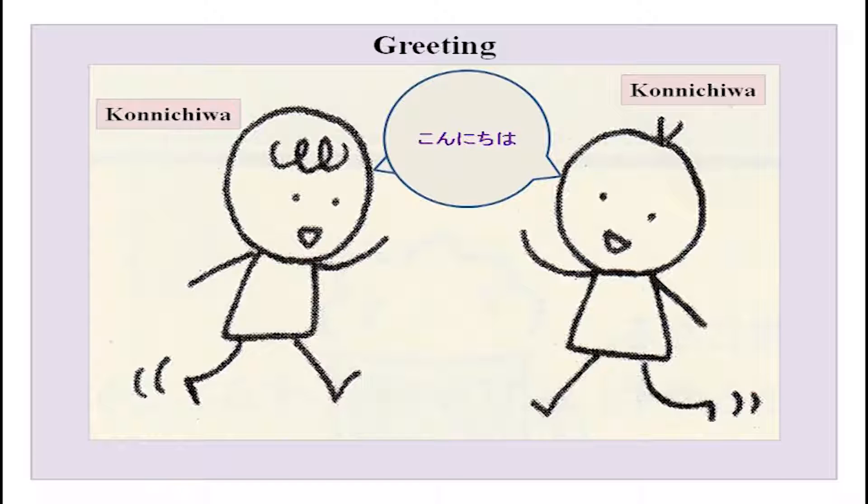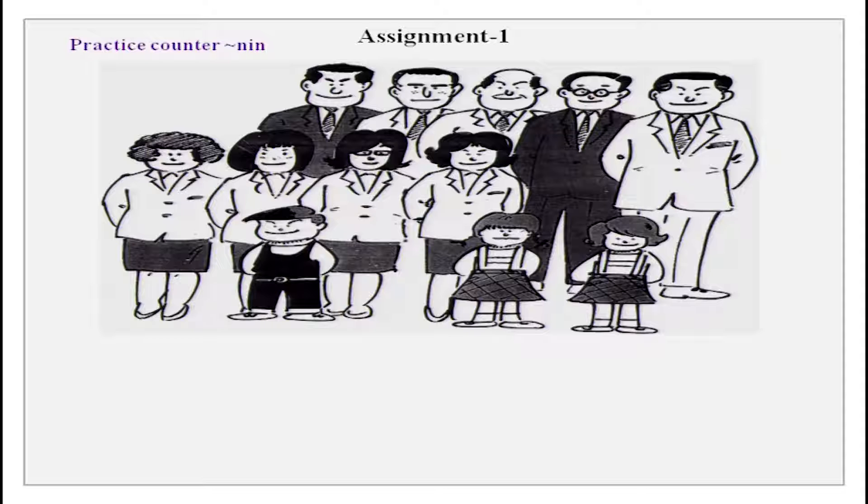Before we actually start doing something new in Japanese, we will go back to our assignments. Do the assignments and see if what you have done is correct or not. This is your assignment one, and you can see a lot of people standing over here. It is a family picture photograph, and you have children, ladies, male members, gents and others standing at the back. Let us see what the exercise is.